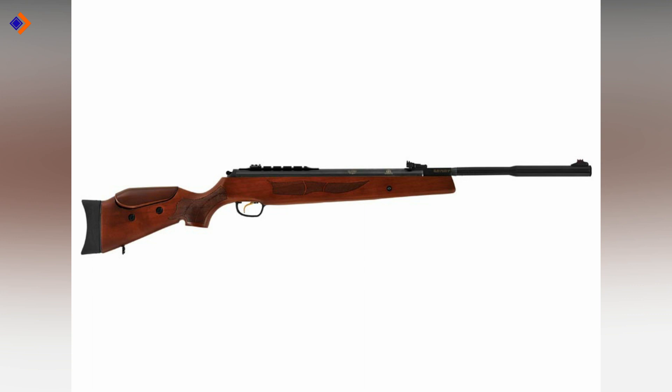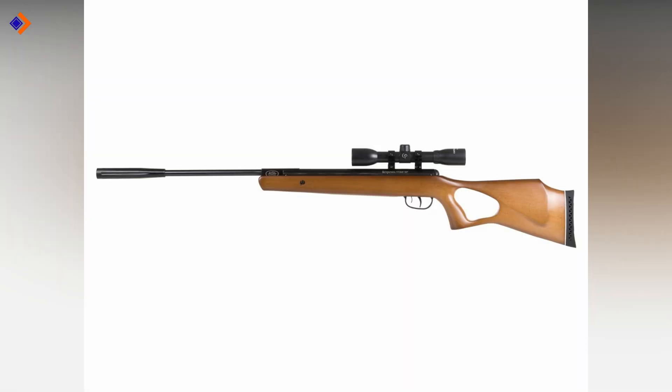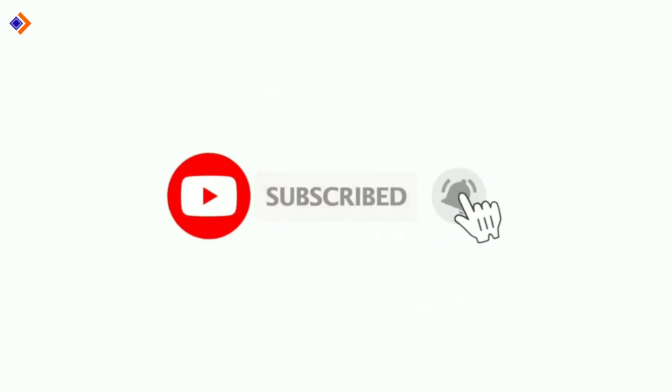I know you loved this video about the top 10 best .22 air rifles. Show your love by liking it and sharing it with your friends. Don't forget to subscribe so you don't miss other interesting videos like this. Until next time, take care.